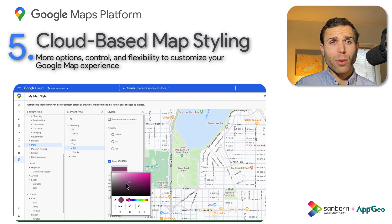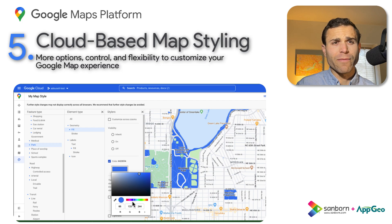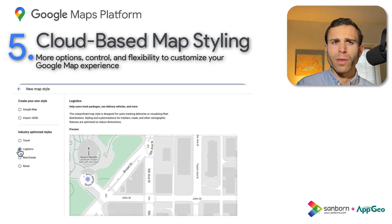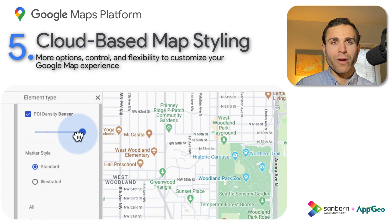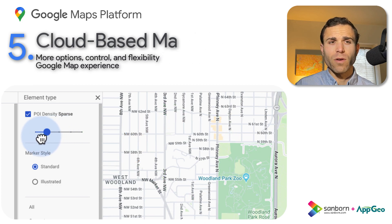To recap what's available right now: with this feature you can quickly apply styles from a cloud-based style editor, or choose from a variety of preset map designs, perfect for those who want to get started quickly. One of our favorite aspects is the ability to change the points of interest density, or filter these POIs based on the needs of your application.